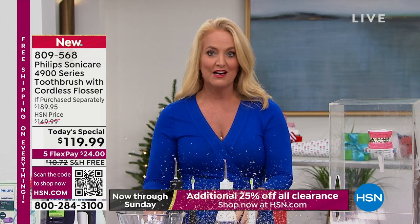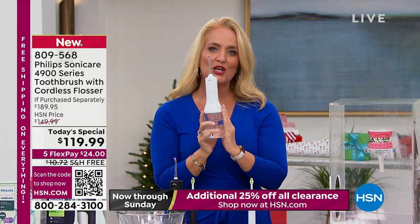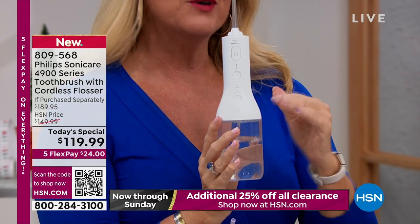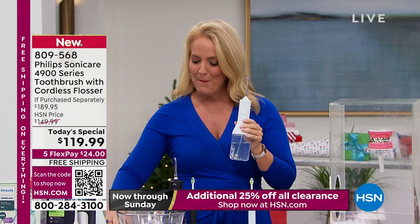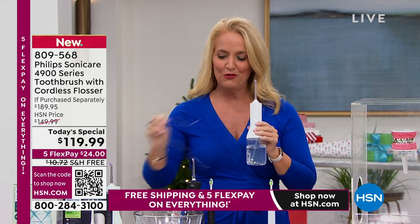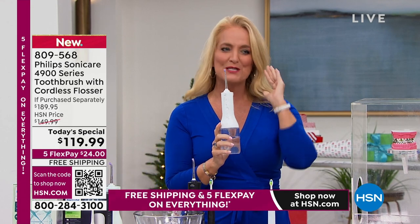The water flosser from Philips Sonicare is actually going to remove 99.9% of the biofilm — the plaque biofilm — that is on your teeth. In addition to that, it's simple and easy to do. Best of all, it's actually more effective than floss. Other water flossers out there cannot make that claim. It is more effective than traditional floss. And how long does it take? One minute — that's all it's going to take to do your entire mouth.